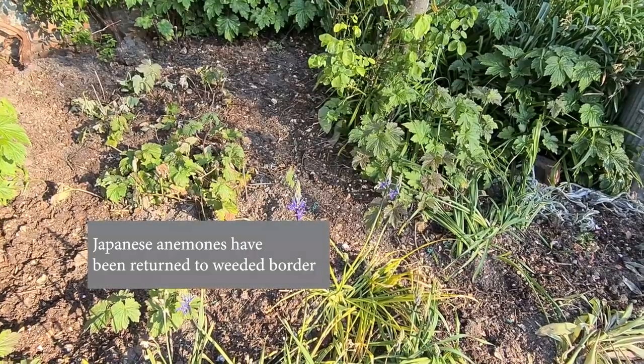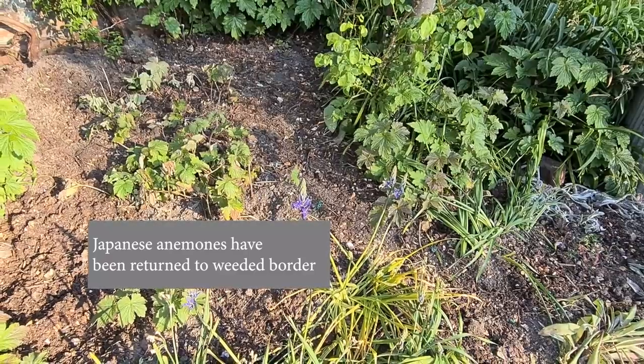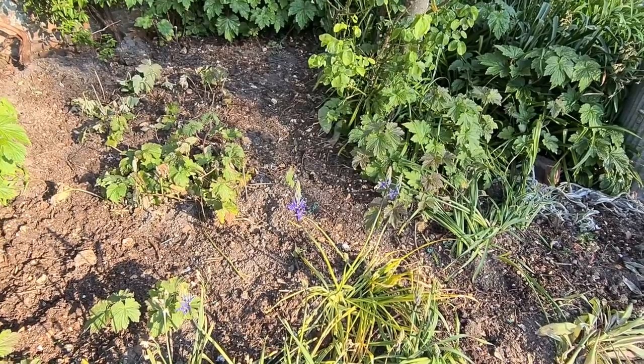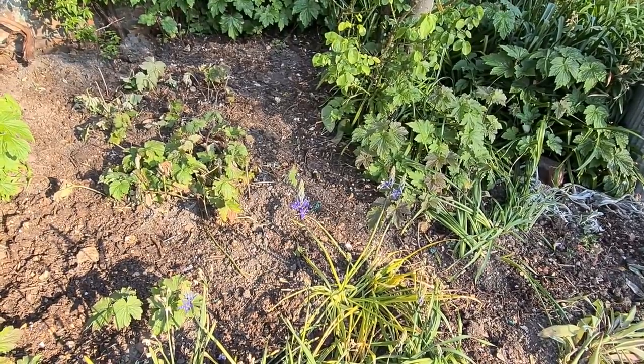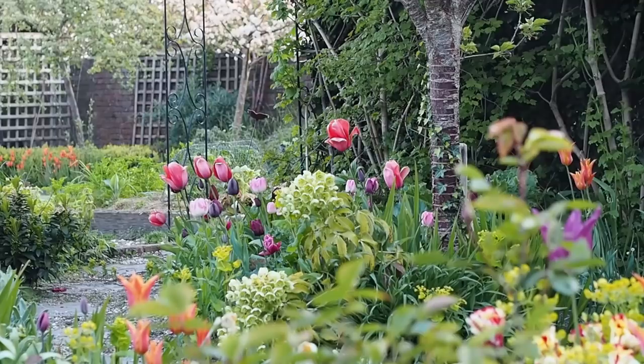I'm usually a no-dig gardener, but I felt this incredibly crowded bed really needed that treatment. The one thing to be aware of is that I'll now have to keep it watered during summer, because those roots have been taken out of their established bed and won't take up water as well. Soil back, plants back, water well, then add a layer of mulch or garden compost to help keep water in and feed the soil. The main way of dealing with weed overwhelm, however, is to let go of the idea of perfection — there'll always be weeds, and sometimes they'll bring wonderful surprises, either because they're pretty or because you'll get some very pretty self-seeders.